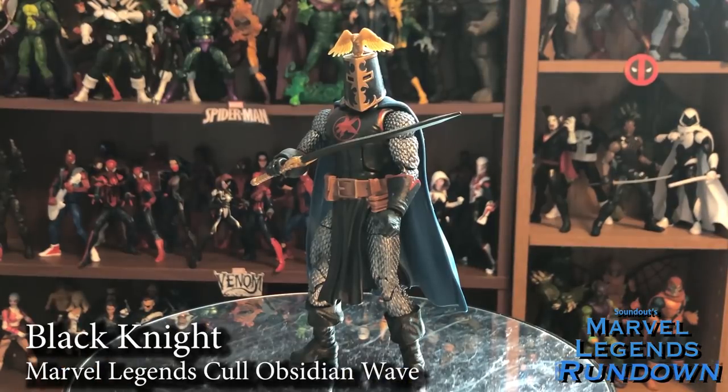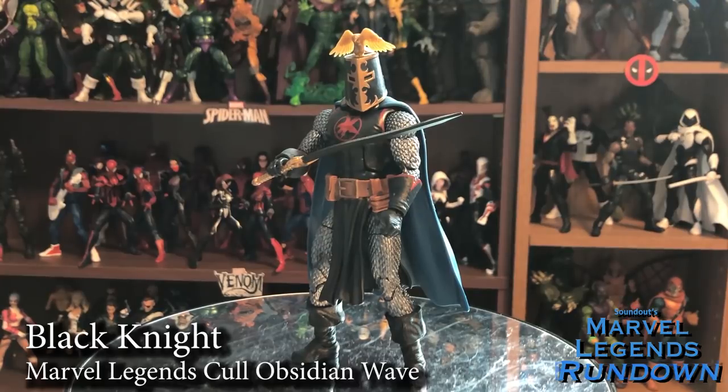Here we have Black Knight — one of two comic figures for this wave, and he looks awesome. This is a figure I wasn't initially getting, but when I decided to get Cull Obsidian after they announced Corvus Glaive and Ebony Maw, I was like, I need Black Knight. He uses some parts from Green Goblin, which is smart because of the chainmail look. I love the mashup of parts to make this happen, plus three new heads for three different helmets and three different looks of Black Knight. I love the cape — it's short enough that he can still have dynamic leg posing. That's the kind of stuff I'm talking about. Overall, I love this figure — 5 out of 5, no doubt.